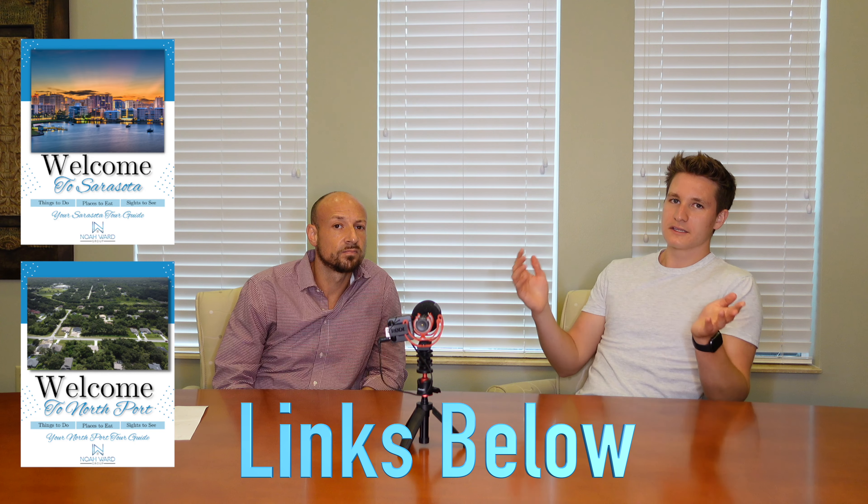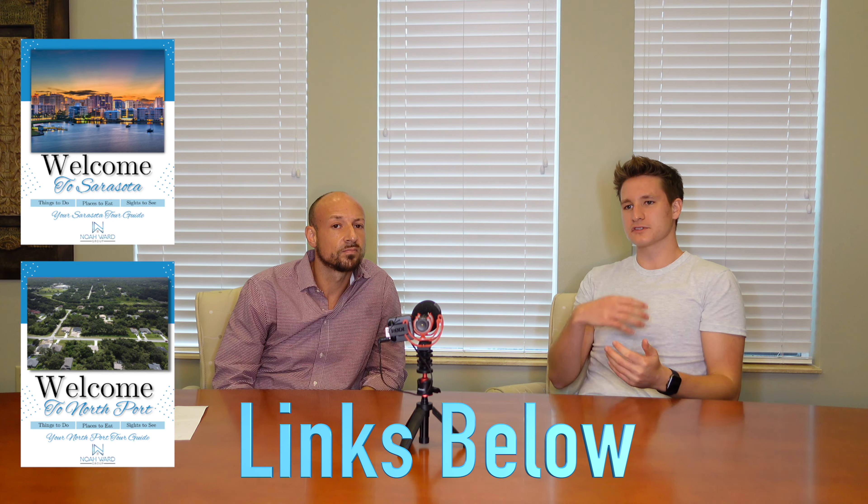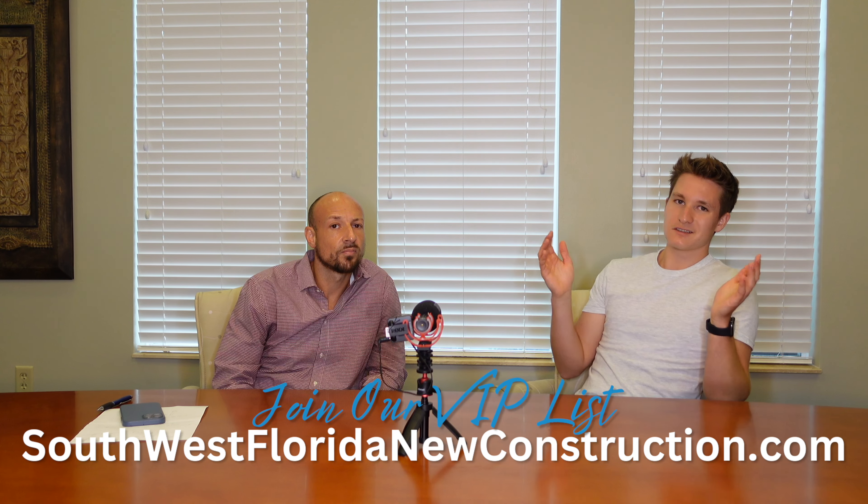If you guys are looking to move into the Sarasota area and you're from out of state — I was originally from Wisconsin and had a lot of questions about building new construction here in Sarasota, and also finding a preexisting house before I became a real estate agent. I couldn't find anything online, which is why I created a buyer's relocation guide for both Sarasota and North Port, talking about the top ten things to do, the best places to eat and stay, and the school ratings for schools in Sarasota County. There's a lot of other things you need to be checking out before you make the move to Sarasota, so be sure to check out that buyer's relocation guide down below in the description. Thanks again, Manny, and we will catch you guys all next week.